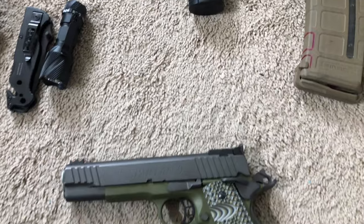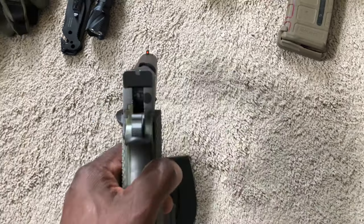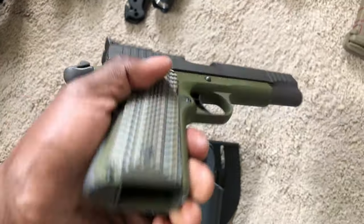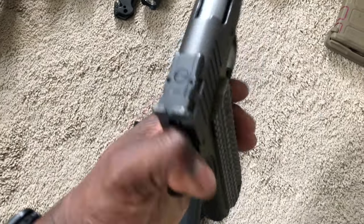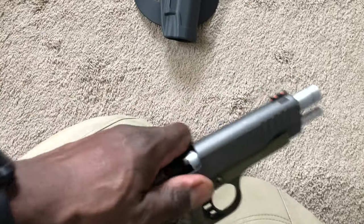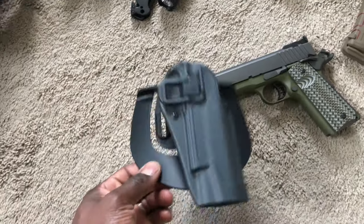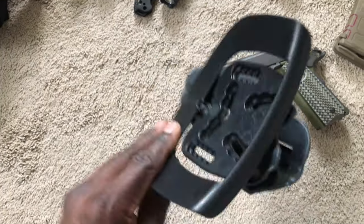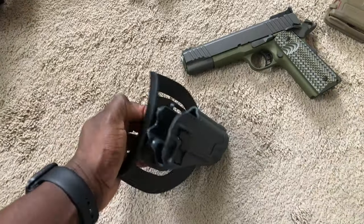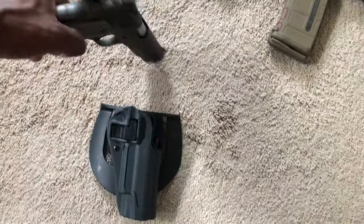The 1911 STI Spartan 9mm — custom, with a couple of customizations. It's unloaded at the moment, nothing in the chamber. A Serpa holster for that — it's a Blackhawk, nothing fancy. Serpas are not very popular at the moment, but I used to shoot IDPA a lot with this, so I just got used to knowing how to operate it.